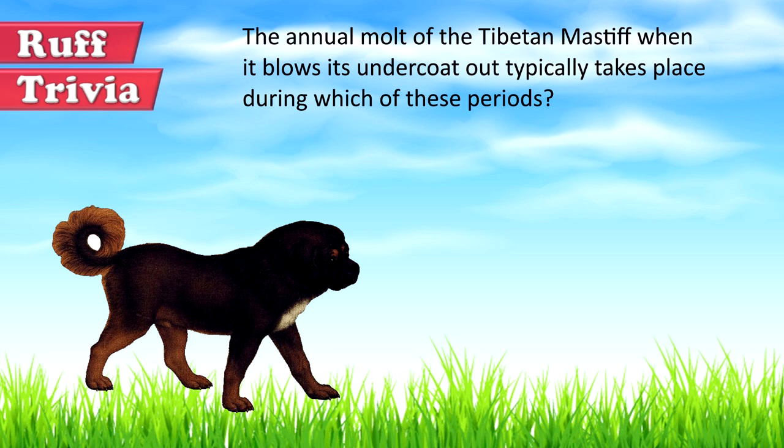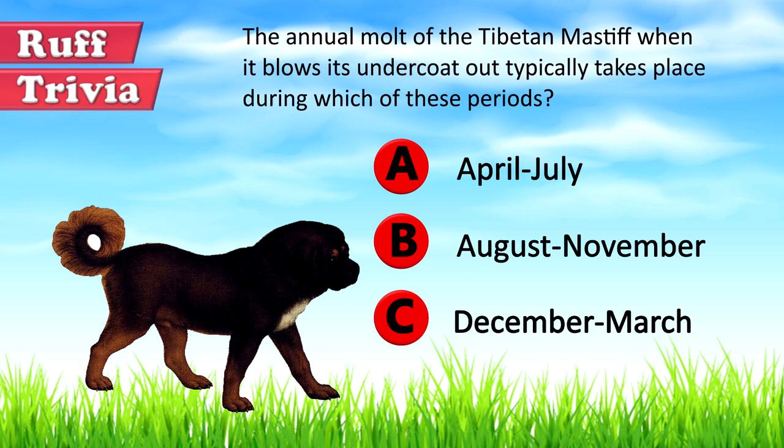Time for some rough trivia. The annual molt of the Tibetan Mastiff, when it blows its undercoat out, typically takes place during which of these periods? A. April to July, B. August to November, or C. December to March. What do you think? Give it your best guess in the comments below before we get to the answer. We'll get back to this rough trivia question toward the end of the video.